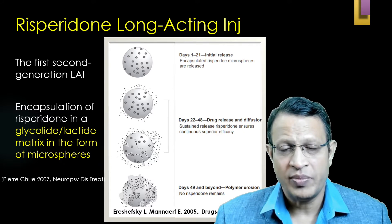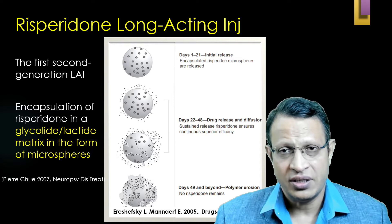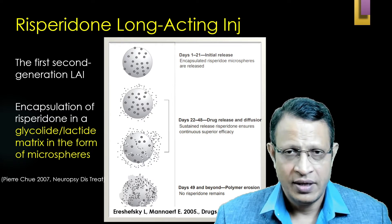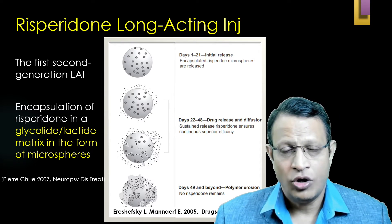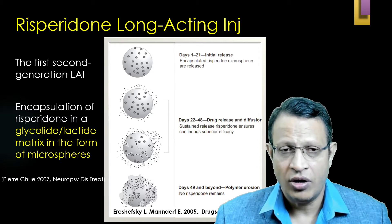However, the subcutaneous injection is not marketed in India. Only the intramuscular injection is marketed. Let's understand this long-acting Risperidone injection given intramuscularly, that is the microsphere technology.